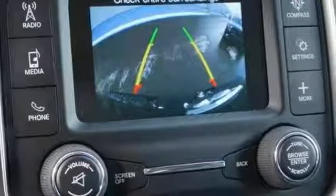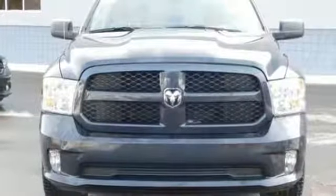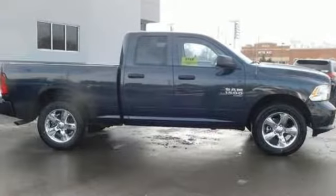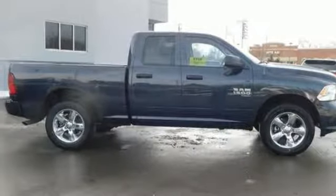Power heated mirrors, manual tilting steering column, aluminum wheels, heavy duty shocks, auto dimming rear view mirror, and external memory control. Take it for a test drive today.